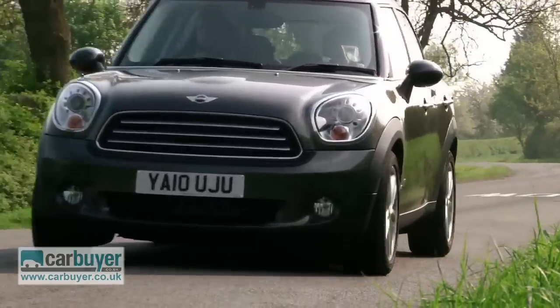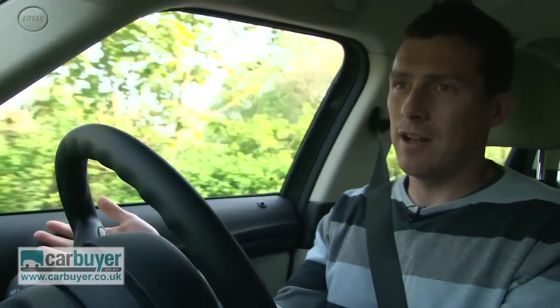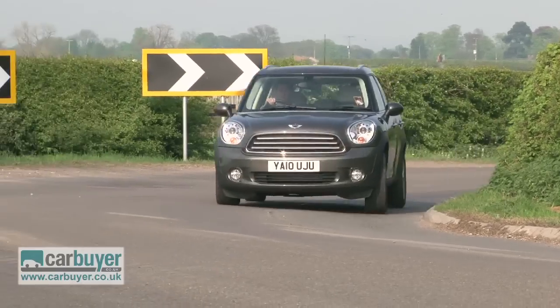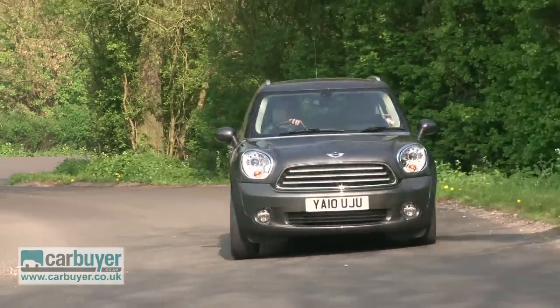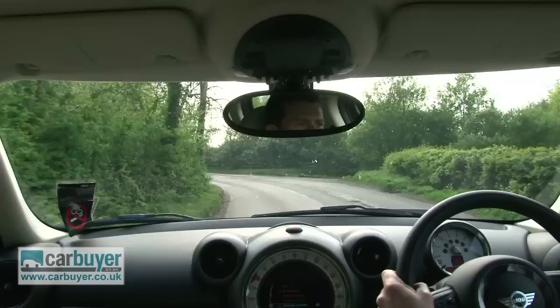Minis are supposed to be fun to drive and the Countryman is no exception. Obviously being slightly larger than the normal three-door hatchback, it isn't quite so go-kart like or as darty, but it still has that Mini trait of being responsive and agile through the corners.